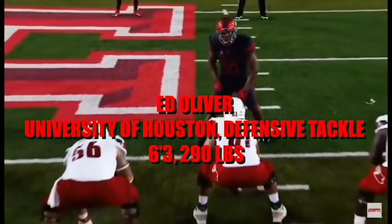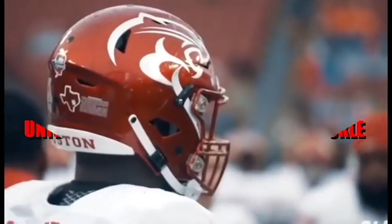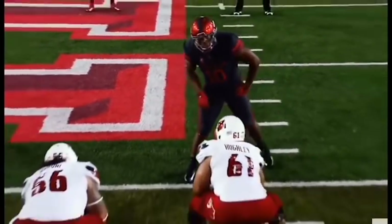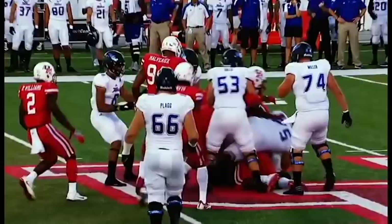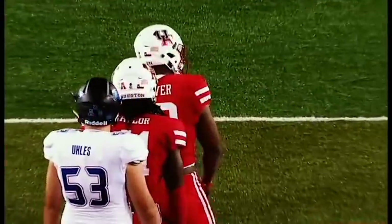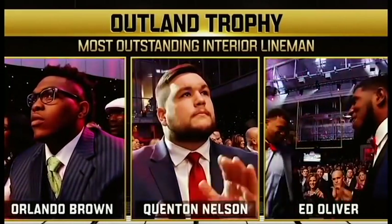At 6'3 and 290 pounds, Ed Oliver may quietly just be the best defensive player entering the 2019 NFL Draft, and he's been a household name since he stepped foot on the University of Houston's campus. Oliver was a five-star prospect in high school and decided to stay home and attend the University of Houston, where his elite ability on the field transferred well on the collegiate level. He declared for this year's NFL Draft at the beginning of last season.